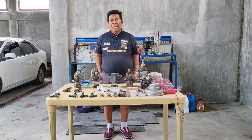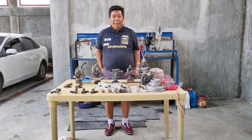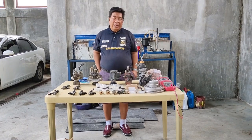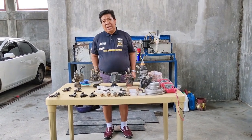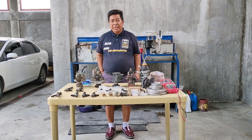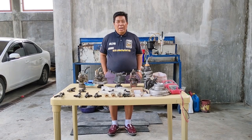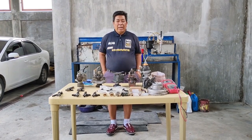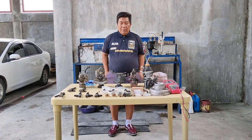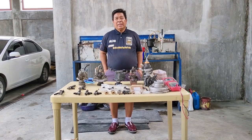At marami pa pong iba. Mahalaga po ang mga bagay na ito sa pag-troubleshooting po natin ng isang electronic controlled engine o yung tinatawag po natin sa diesel na CRDI o yung common rail system po. At sa ating mga gasolina ay tinatawag po natin MPI or multipoint injection or electronic fuel injection. Importante po ang mga ito sapagkat ang mga pyesa pong ito pagka mali po ang kanilang binabasa o ang kanilang mga resistance at measurements po ay mali ay hindi po rin natin mapatitino ang ating sasakyan.